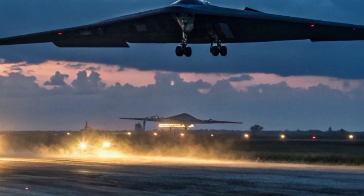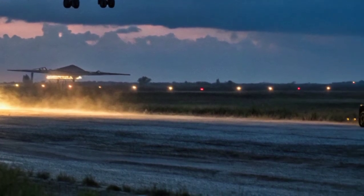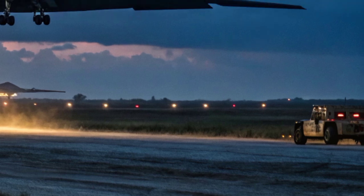Even the engine intakes and exhausts are carefully shaped and hidden to minimize heat and radar signatures. This design reduces drag, increases efficiency, and makes the aircraft almost invisible to both radar and infrared detection.